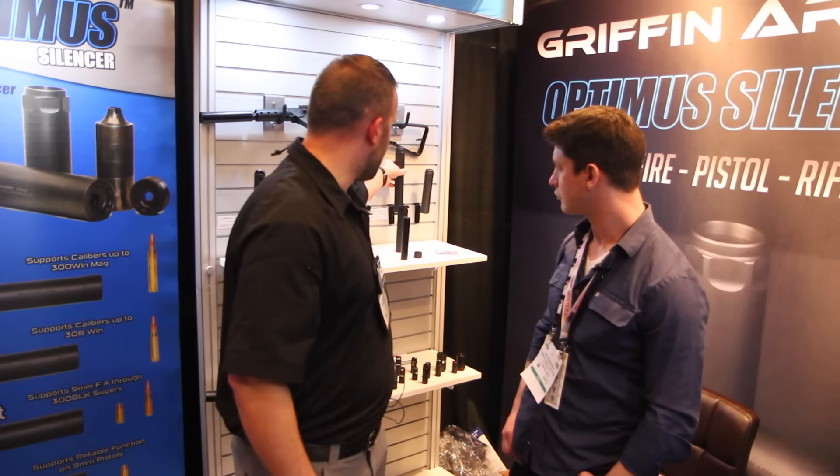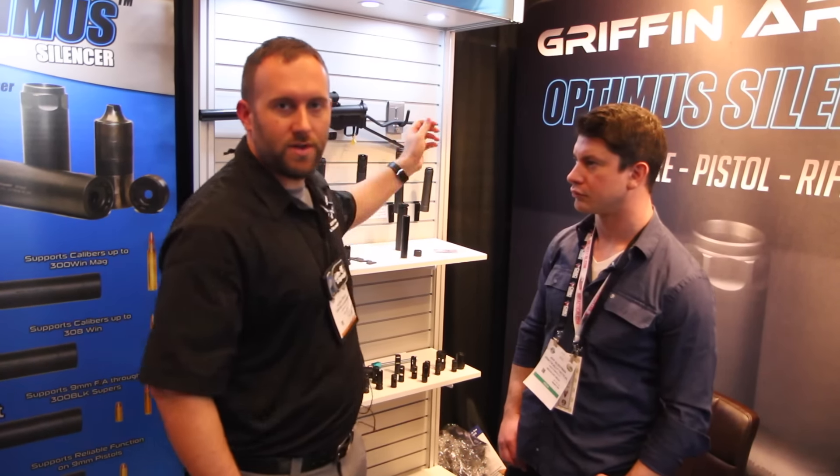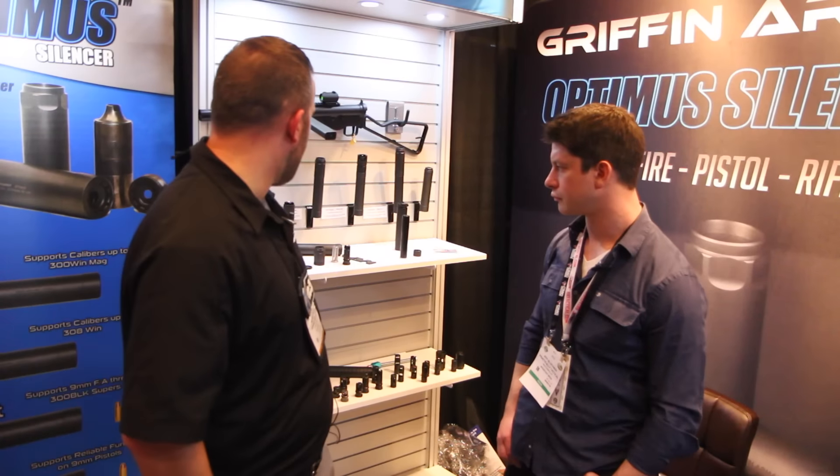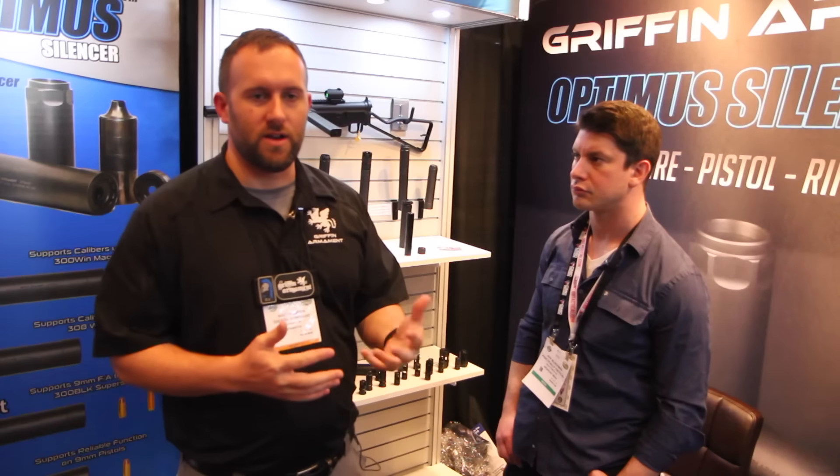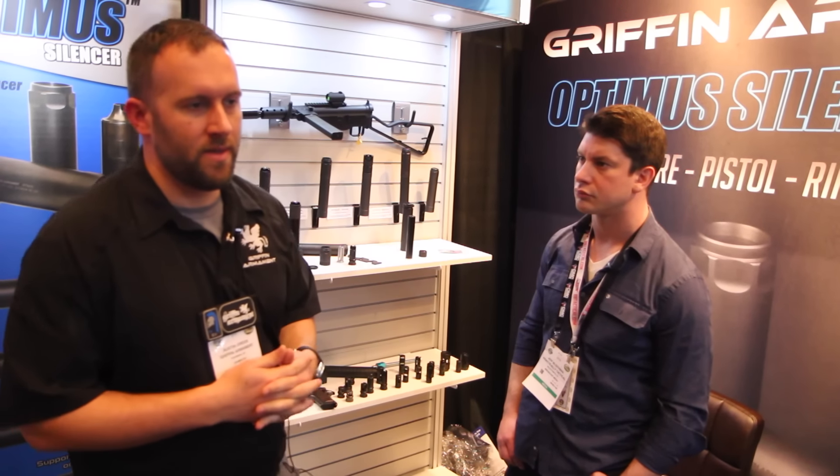You've got a 126-decibel 300 Blackout with the full-size configuration, for example, and 137-decibel 308 performance. It's just unlike any other suppressor product that's historically been available, because you can have one can and shoot it in four different configurations with different sound performance, weight specifications, and length specifications.